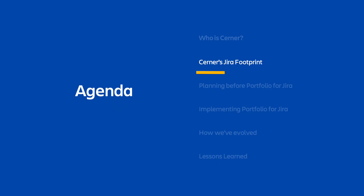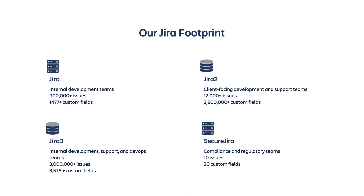Now that we've been introduced, we're going to talk a little bit more about how Cerner uses Jira today, before we start talking about how we introduced Portfolio for Jira into the mix. Our first instance of Jira, typically referred to just as Jira, is primarily used by internal teams to track their development lifecycle. We also have some support teams in this instance, and we use it to create and sign off on different documents through an internally developed e-signature plugin, which is fully compliant with 21 CFR regulations. In total, we have about 10,862 users in this instance, with over 900,000 issues, 1,477 custom fields, and 341 active projects.